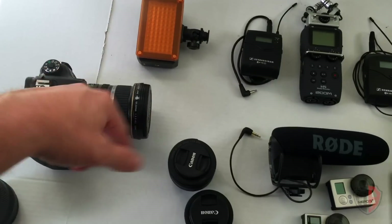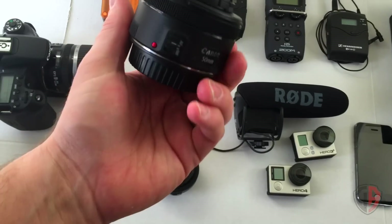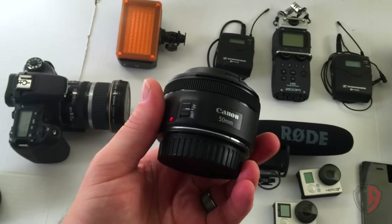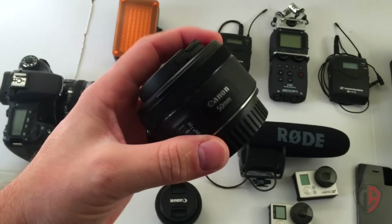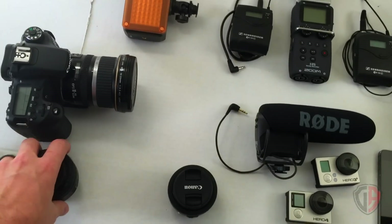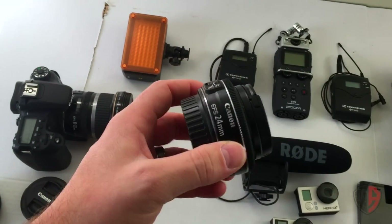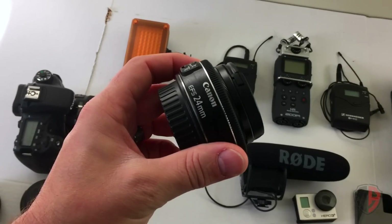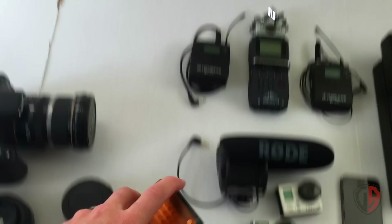I also have a couple of prime lenses. This is the 50 millimeter lens, often called the 'nifty 50' — this is the STM version with autofocus. It's a prime lens with no zoom, but it has a 1.8 maximum aperture, so I can record in very low light without pushing ISO too high. This other prime lens is the Canon 24 millimeter STM, with a 2.8 maximum aperture — a decent wide angle that also gets great pictures in low light. I also have this LED light with a filter on a dimmer.